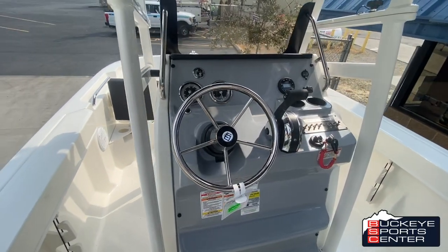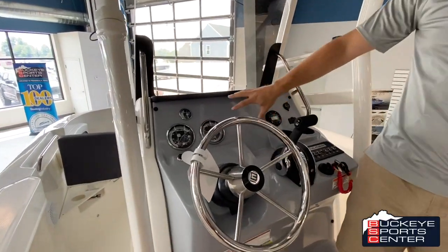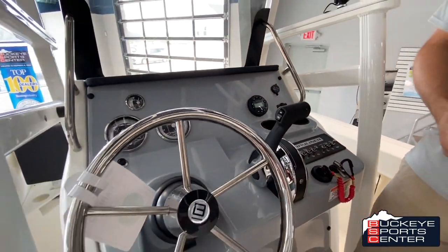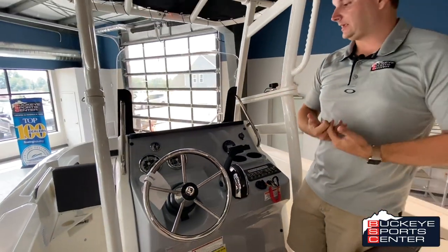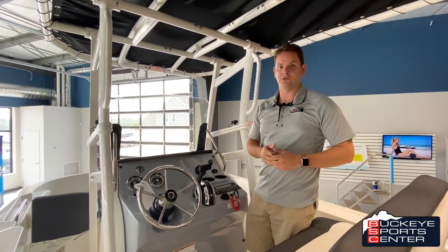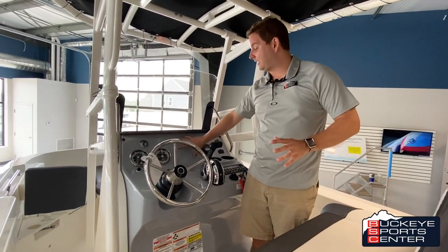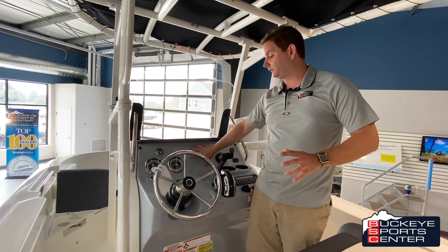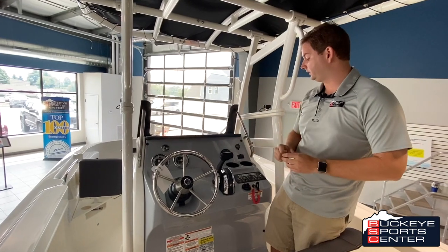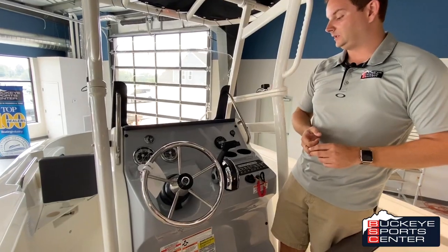On the console area, there's a really great setup here. There are different options to get different digital dash screens on it. When you look at our video on the Trophy 22, that'll have the digital dash. This 20-footer, we kept the traditional setup to keep the cost down, but there are options for more digital dashes and different things like that. There's definitely plenty of space to mount an in-dash graph for a fish finder of your choice. This one has a stereo unit, USB plug-in, all your gauges — trim, fuel — everything you need is right there.